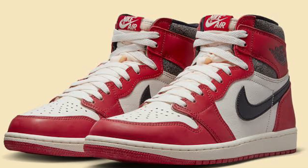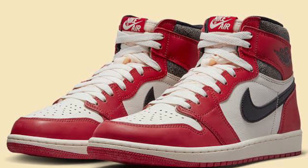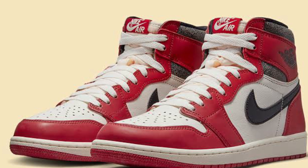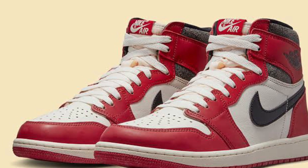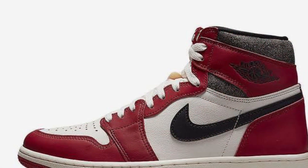The best shoe of 2022 is the Jordan 1 Lost and Founds. Where do I even begin on this shoe? It is so clean, so nostalgic, so iconic. I reckon the Jordan 1 Chicago is the most iconic shoe of all time, and they re-released it this year. How can they not be the best?